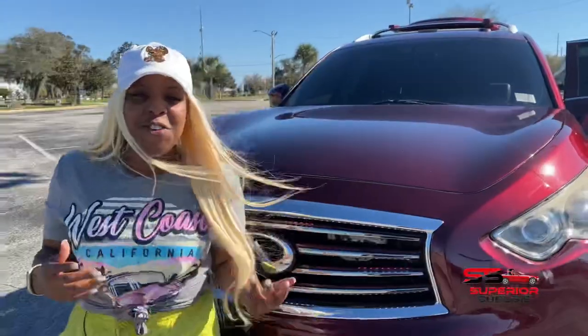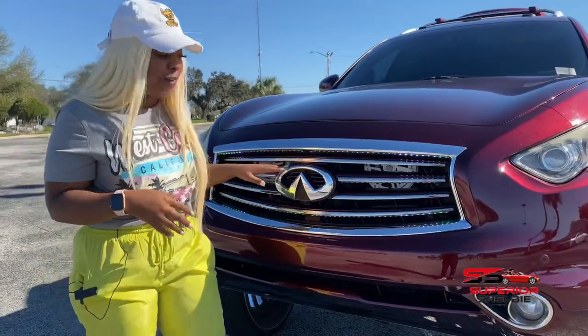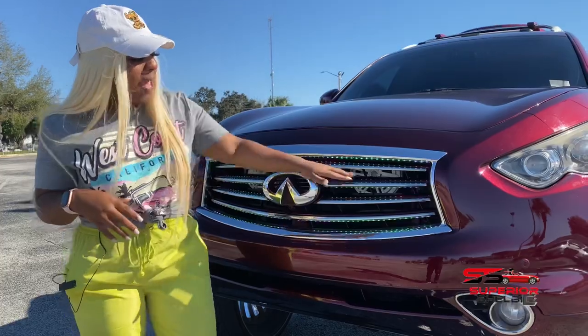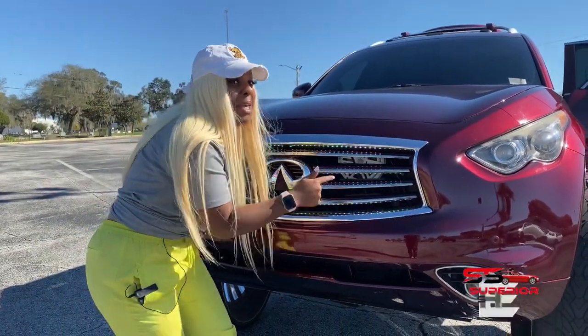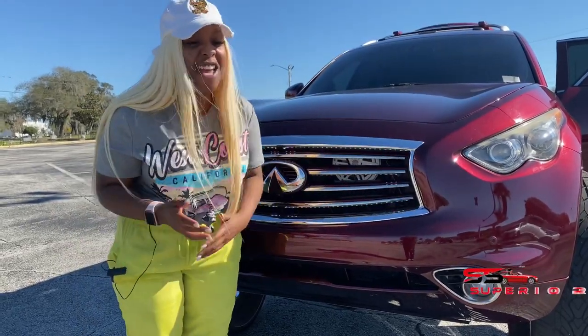One cool custom feature he added to this car: he actually added lights inside of the Infiniti grille. He still kept the Infiniti emblem, just added lights, and actually inside of the grille — which you can't see from outside — he added two sixes.